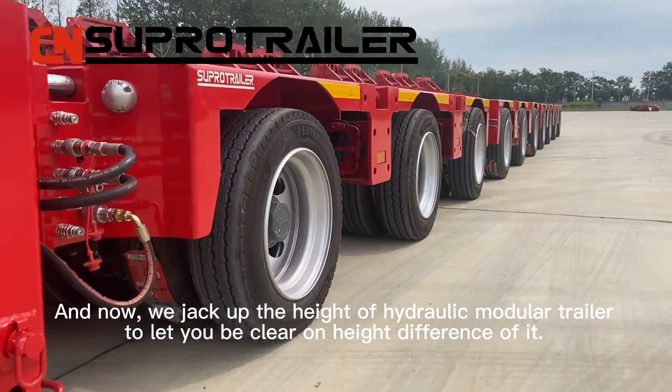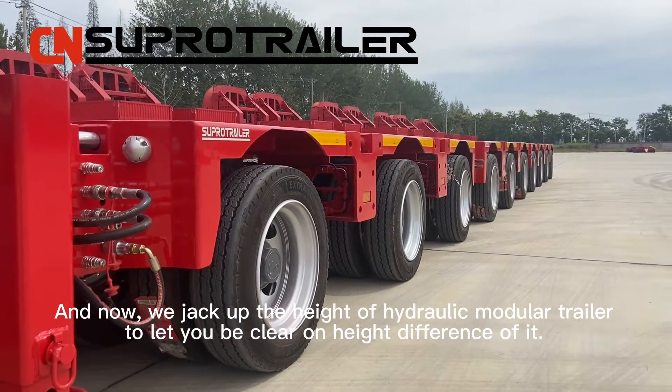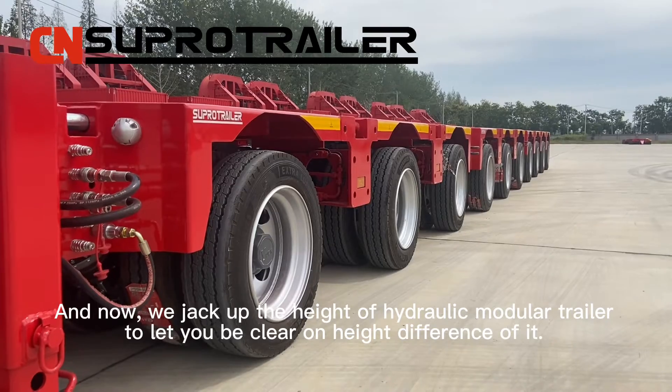And now we raise the height of the hydraulic modular trailer to let you be clear on the height difference of it.